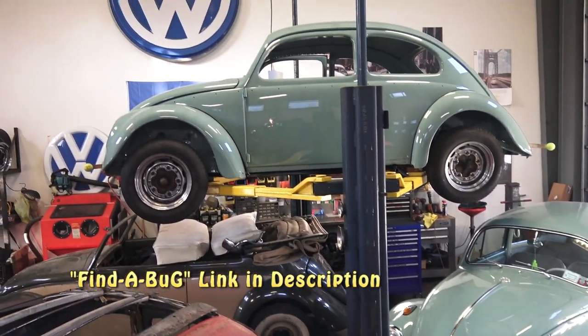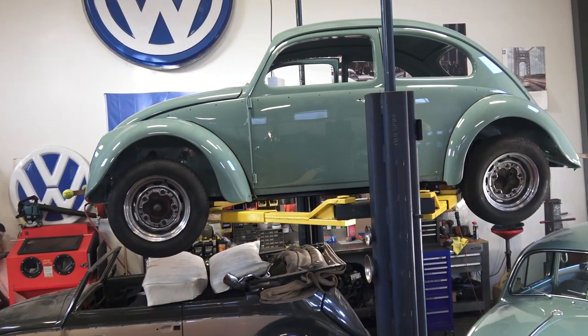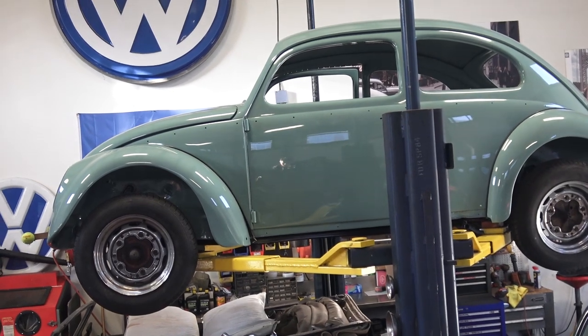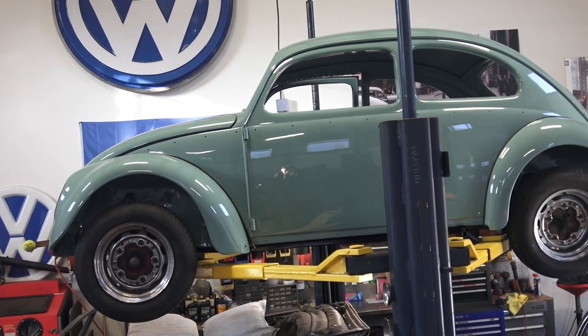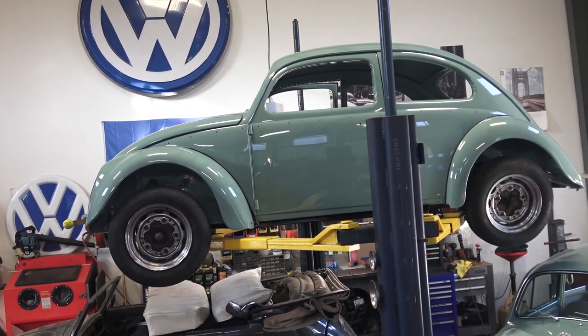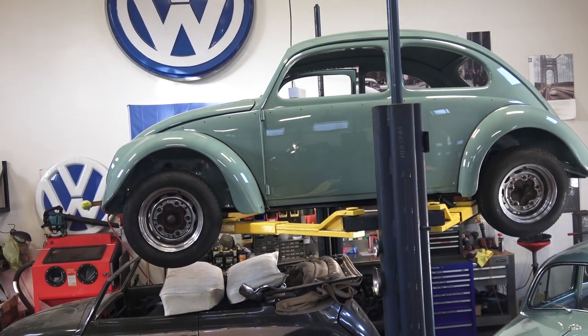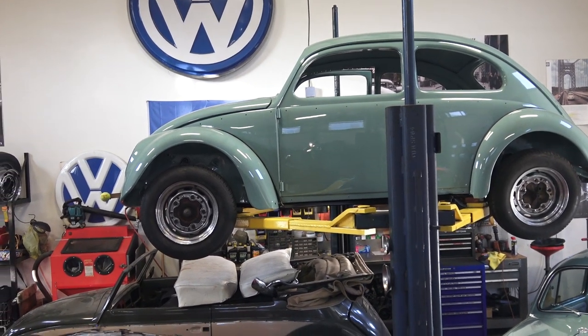Up next is another '62 turquoise beetle — this one I'm building for a client out in California. It's also a numbers-matching car. We just did floor pans on this car; if you check my Facebook page recently you'll see the work we did. The car's looking pretty good — straight, very solid — and it's going back bone stock.